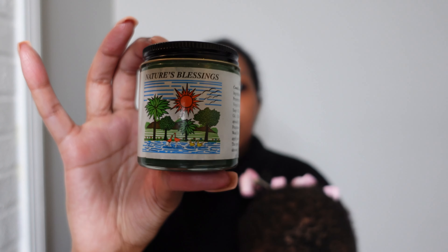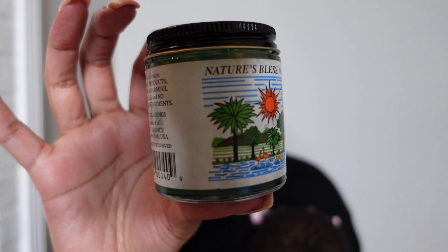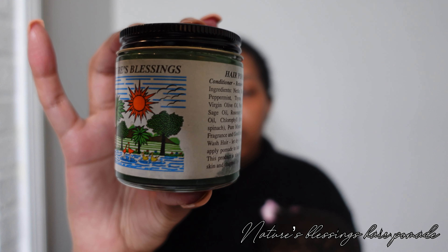Every three days I do moisturize her scalp with Nature's Blessings Hair Pomade — it is a conditioner, a restorer, and a root builder. My mom has locs and has been using this on her scalp for years; I've been using it on my scalp for years, and now I apply it to her scalp. If she has parts I apply it in between the parts; if not, I take a very small amount, rub it on my fingertips, and rub it on her scalp. When moisturizing your baby's hair, you want to focus not only on the roots but also on the scalp.